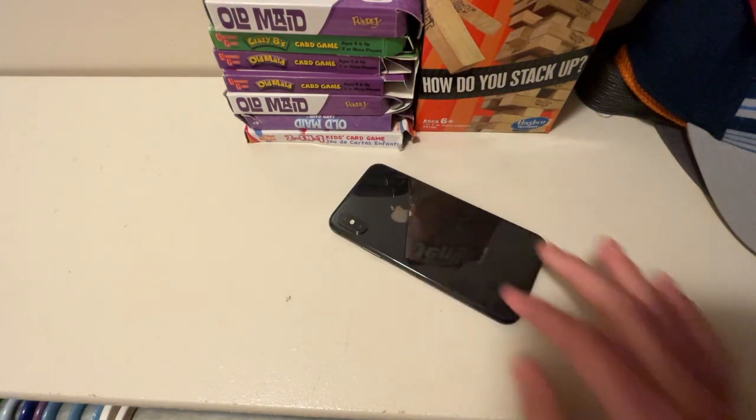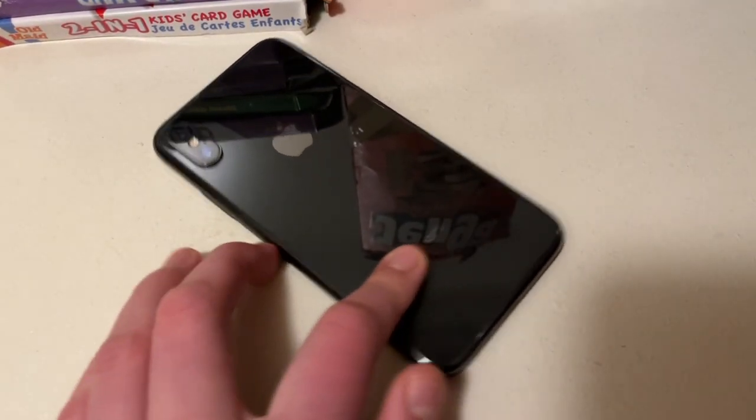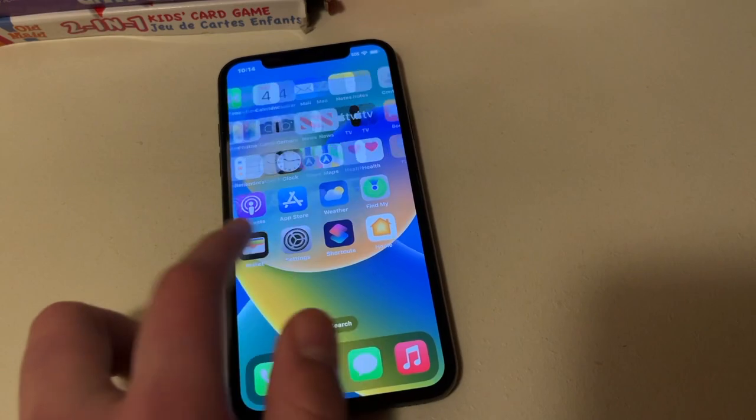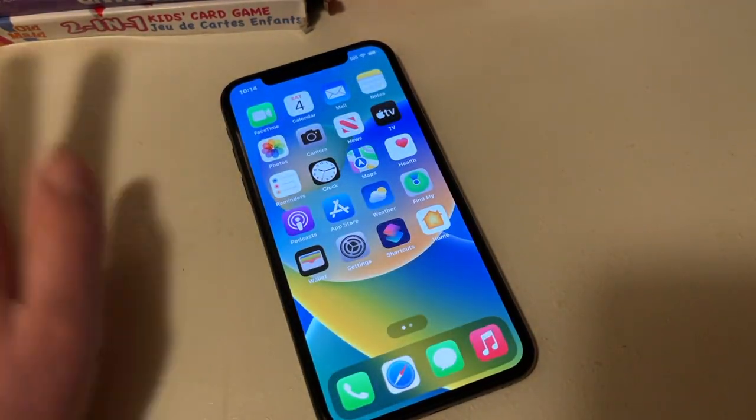That's a video showing you guys if the iPhone X is worth it to buy in 2023. I would say it totally is if you're coming from an older phone, but don't upgrade if you're coming from, like, an iPhone 8 Plus or something — keep that, because that's a good phone with a home button.